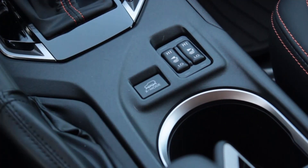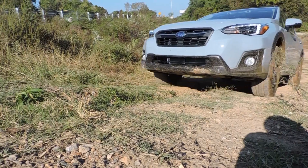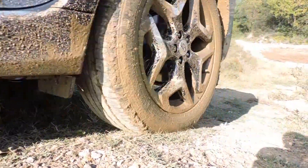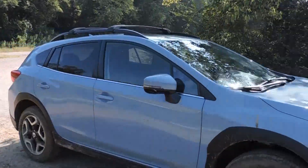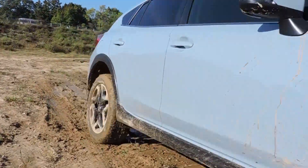X-Mode was designed with the intention of assisting the inexperienced off-roader. It splits the power of the all-wheel drive system 50-50 front to rear, providing the driver with better traction for different terrains, such as mud, snow, sand, hills and ruts.